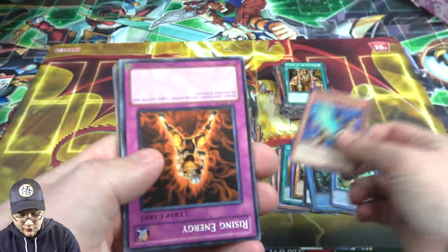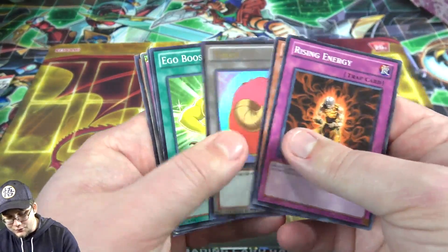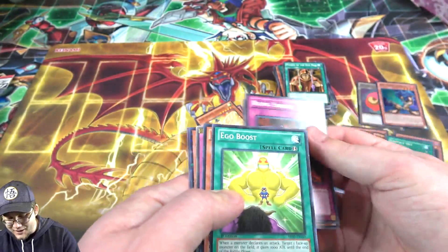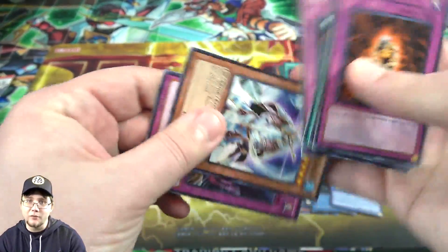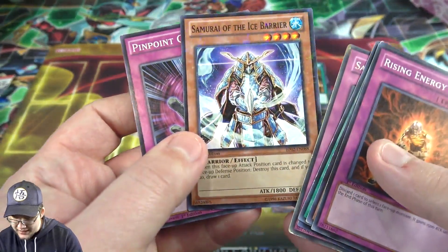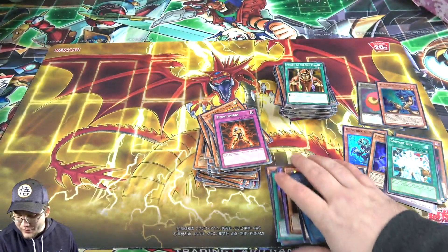Blue Flame Swordsman - I'd seen this one for a little bit. Rising Energy. And there's one of the tokens as well. We'll separate holos, I guess. Sakuretsu Armor - one of my favorite older cards. I guess we all used that card back in the day, right? And yeah, that's even a mosaic for the Ice Barrier card. So yeah, there we go. That's the opening. I hope you guys have enjoyed - just something really random.